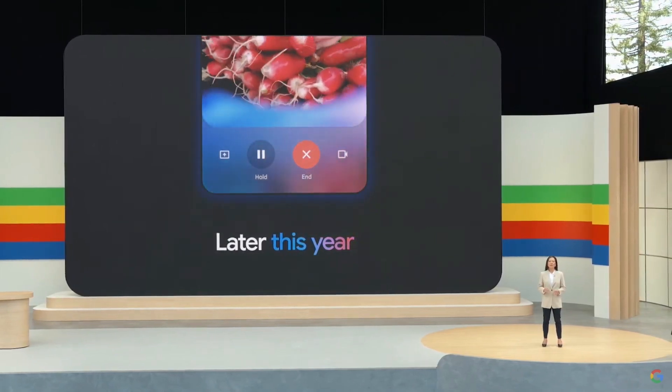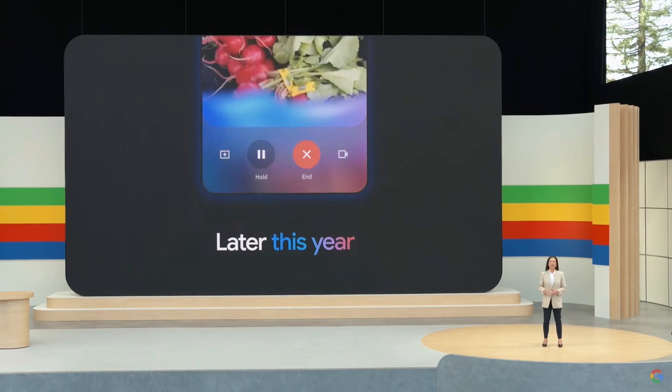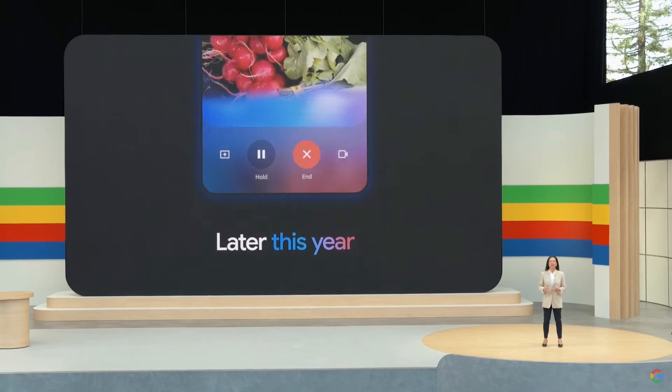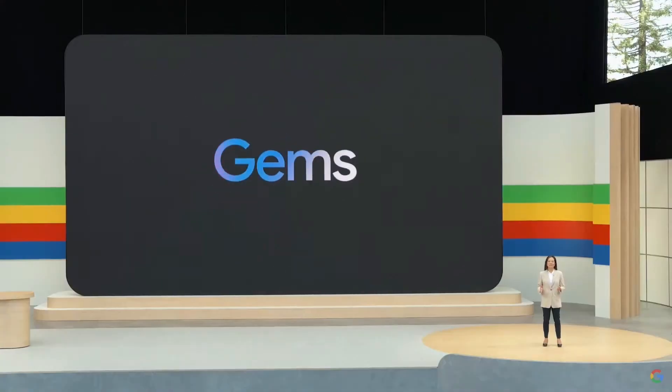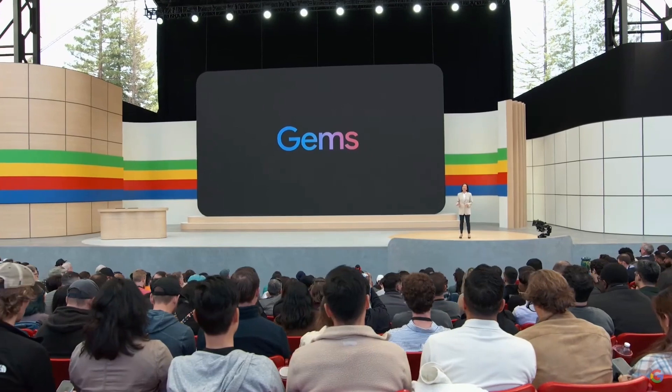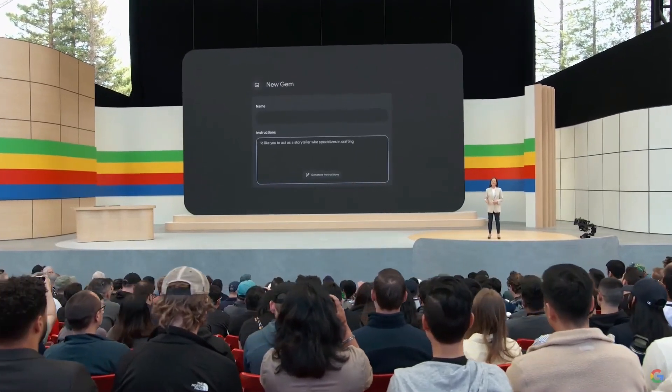When you go Live, you'll be able to open your camera so Gemini can see what you see and respond to your surroundings in real time. Now, the way I use Gemini isn't the way you use Gemini, so we're rolling out a new feature that lets you customize it for your own needs and create personal experts on any topic you want. We're calling these Gems. They're really simple to set up — just tap to create a gem, write your instructions once, and come back whenever you need it.